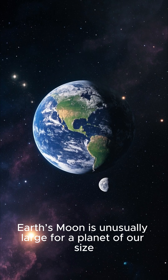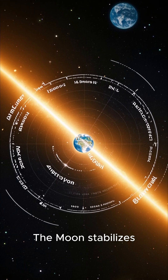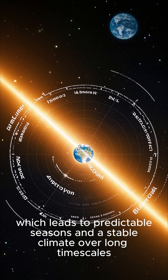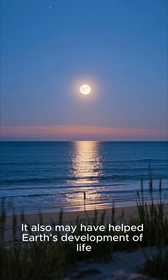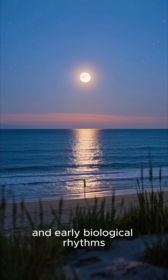Earth's large moon: Earth's moon is unusually large for a planet of our size. The moon stabilizes Earth's axial tilt, which leads to predictable seasons and a stable climate over long time scales. It also may have helped Earth's development of life by influencing tides, weathering, and early biological rhythms.